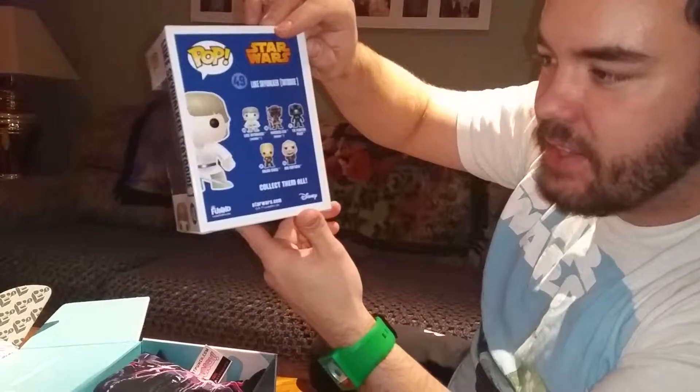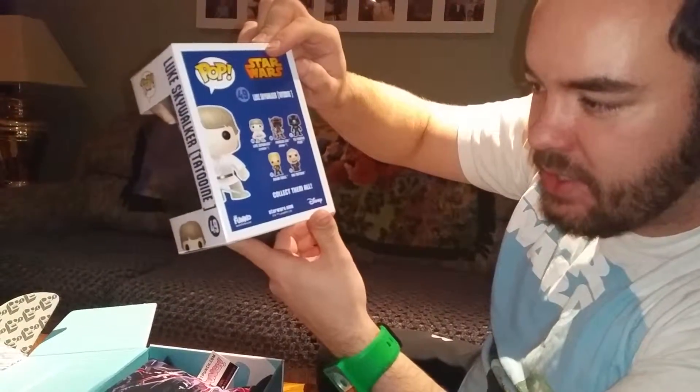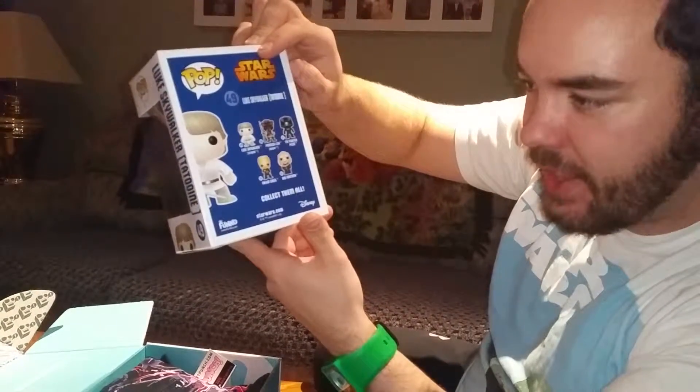You can get Luke Skywalker, Princess Leia, the TIE Fighter, Bib Fortuna, and Malan Cheel — I don't know who Malan Cheel is, but that must be a guy from one of the things. So we got Luke, that's pretty cool.